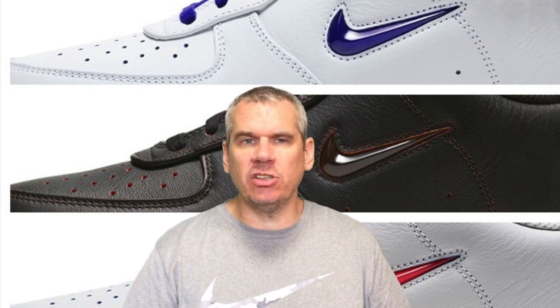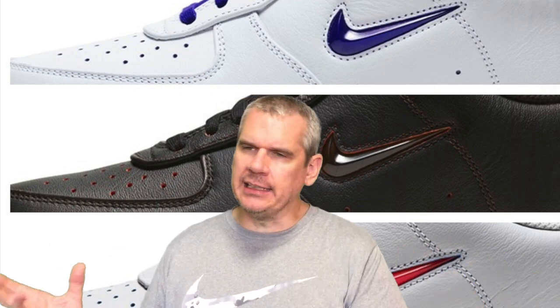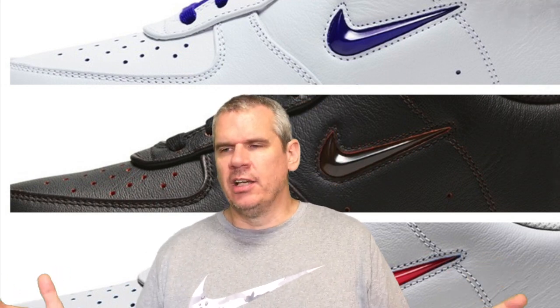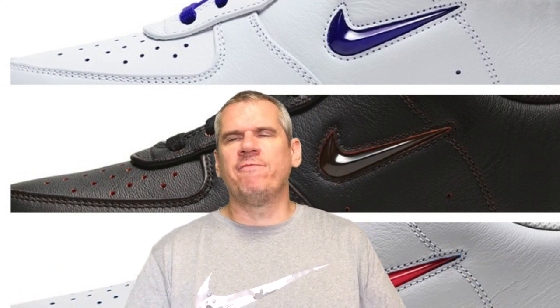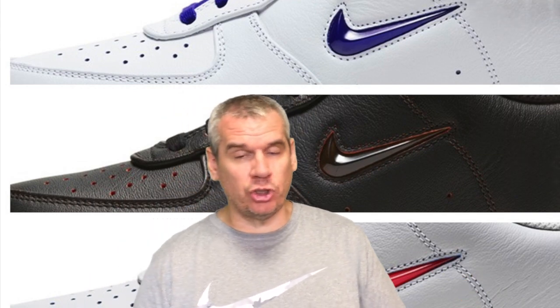I think these guys are going to do really, really well. The home and away pack for both Air Force One and Air Max 90 are really big sneakers right now. I wish I'd been able to do a video about those Air Max 90s, but I'll have to suffice with these Air Force Ones, which are 38 years old this year. And the Air Max 90 is 30 years old. So the Air Force One is a very old shoe — almost as old as me, but not quite.